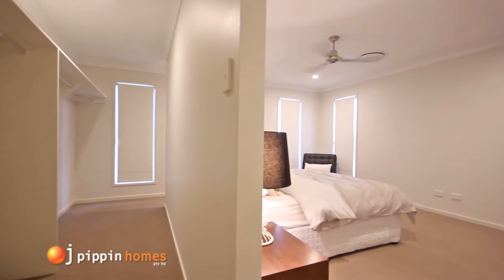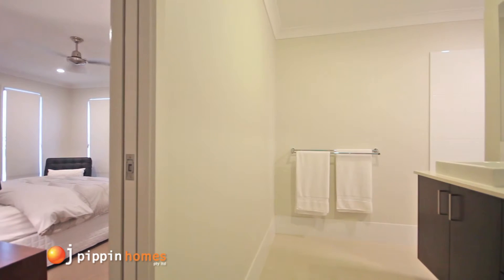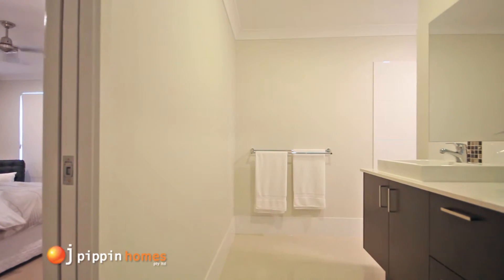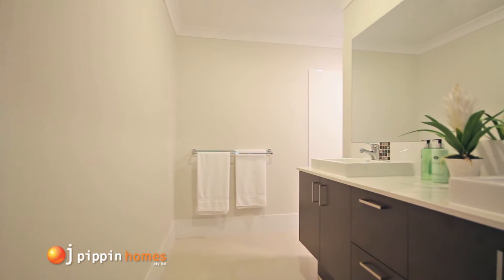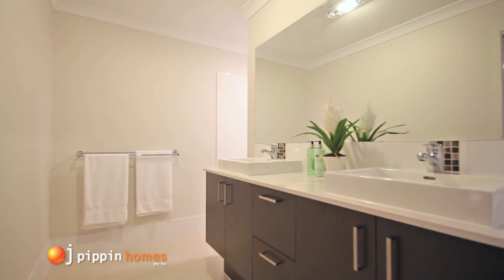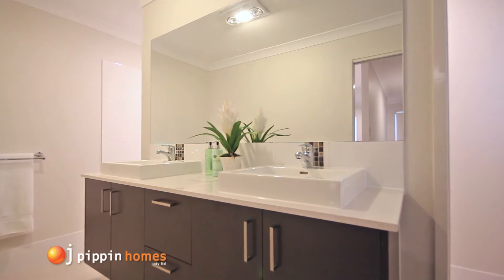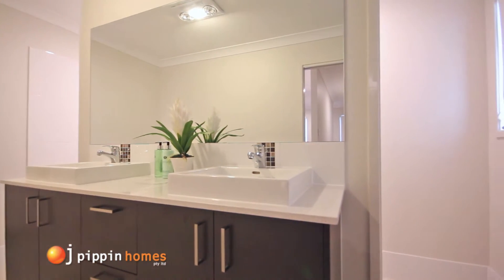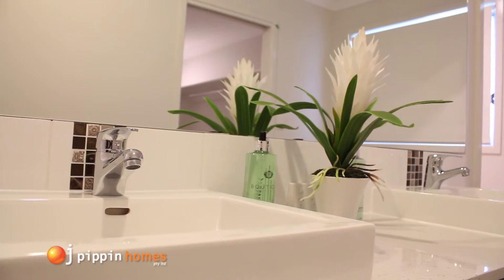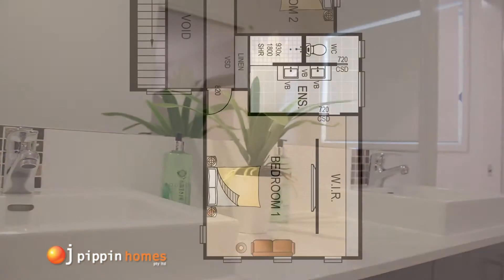As you walk into the master ensuite, you will discover the clever layout providing a hidden toilet behind the vanity wall, and on the opposite side is the spacious open shower. This visually appealing home zone has an extra large mirror, architectural design vanities including stylish tapware and underneath cabinetry. With the ample storage, this really is a perfect bathroom layout for couples.